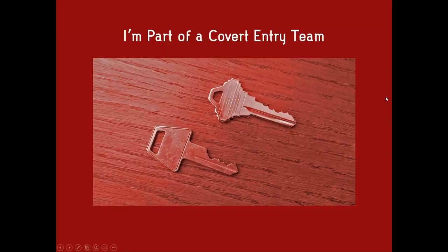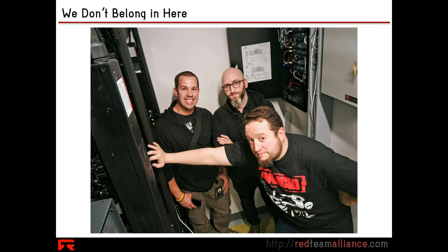I am here speaking to you at Elf U because I am part of a covert entry team. I know it doesn't sound like it would land me on the nice list, but I promise — even though we look like we're being naughty, clearly we don't belong in here — my team and I do this for a living.